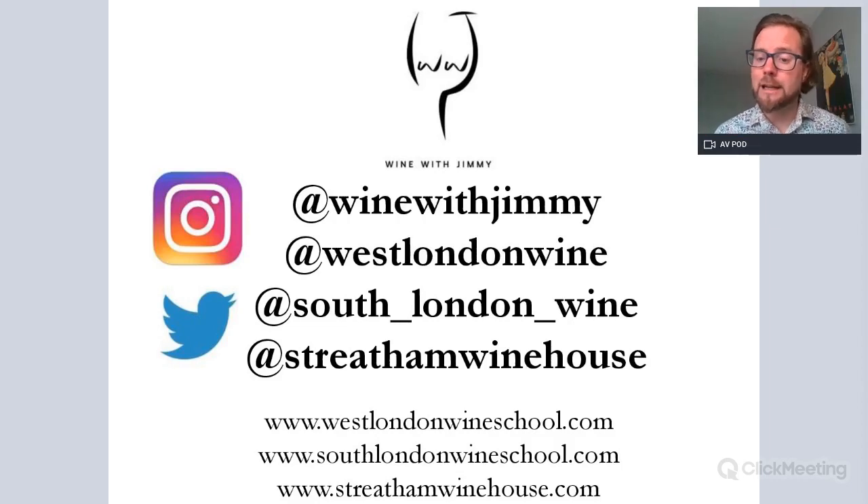Thank you so much for your time. I hope you've learned a little about the grape variety Furmint and specifically about the famous style it makes — Tokaji Aszú, your nobly rotted style. I've been Jimmy Smith at Wine with Jimmy, West London Wine School, South London Wine School, and Streatham Winehouse. Please come and see us for a class or a glass next time you're in London. Goodbye!